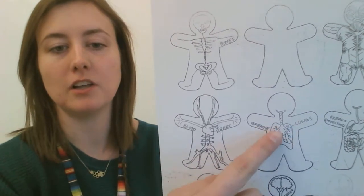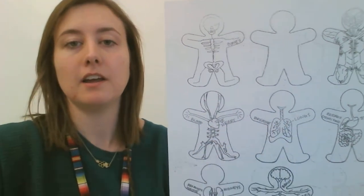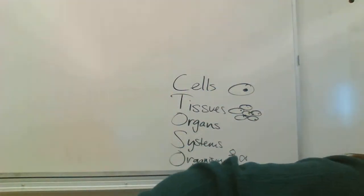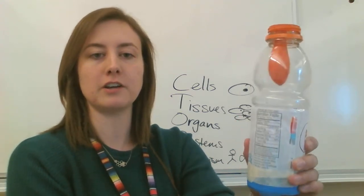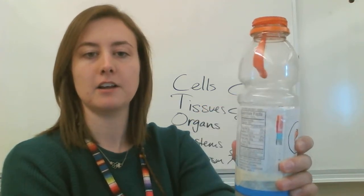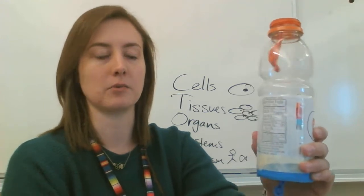Your respiratory system has your lungs and your diaphragm. When your diaphragm pulls down, it pulls air into the lungs. When your diaphragm pushes up, it pushes all that air out. Let me show you the lung model I showed you in class. This balloon down here is like your diaphragm — when you pull down on it, it fills up the lungs. This orange thing is like your lungs. When the diaphragm pushes back up, it pushes all the air out.